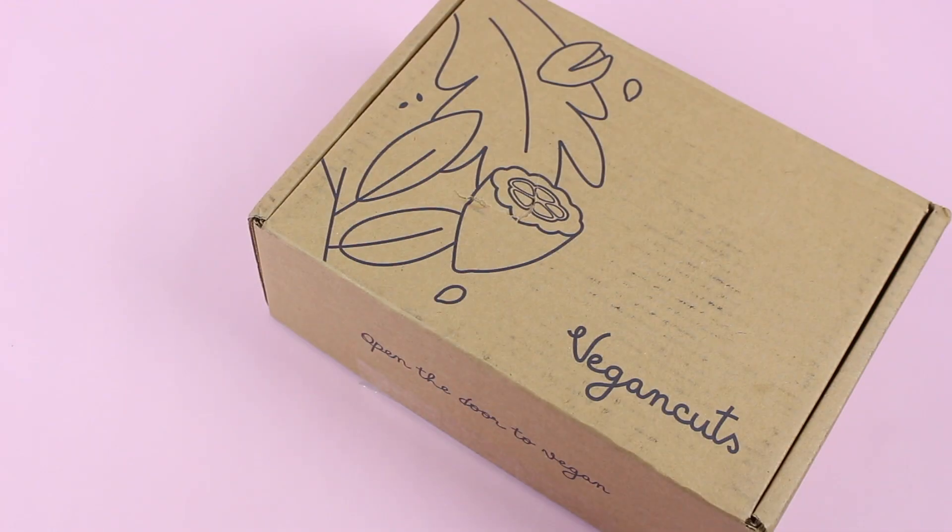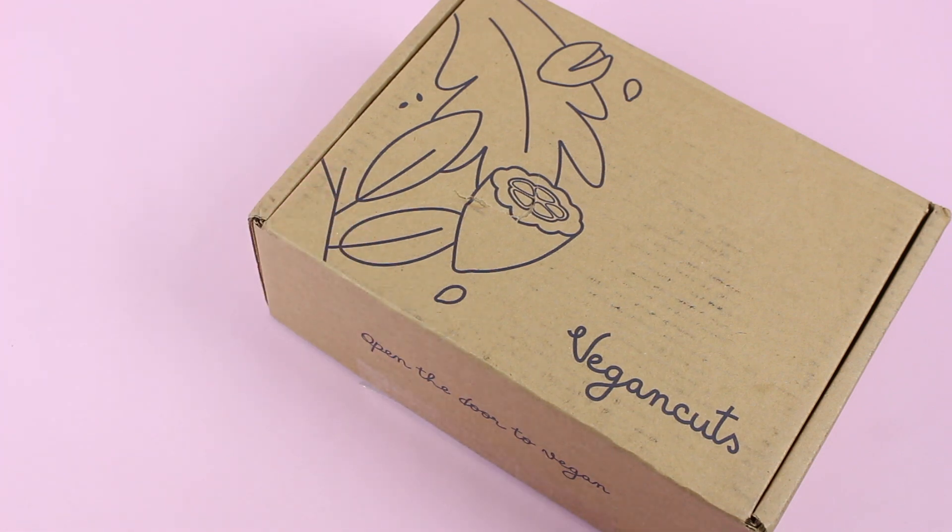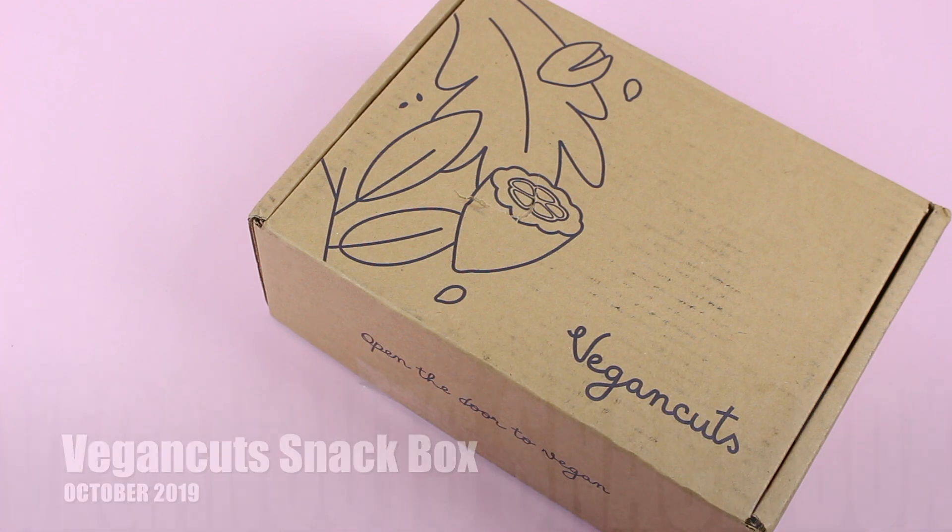Hi everyone, welcome back to my channel. I'm Sarah from Year of Boxes. Today we're having a look at the Vegan Cuts Snack Box for October 2019. This is one that I recently started reviewing again a couple of months ago. Prior to that, I had reviewed it quite a long time ago, back when I first started the blog. They've been around for a while and they're one of the most popular vegan subscriptions on the market.